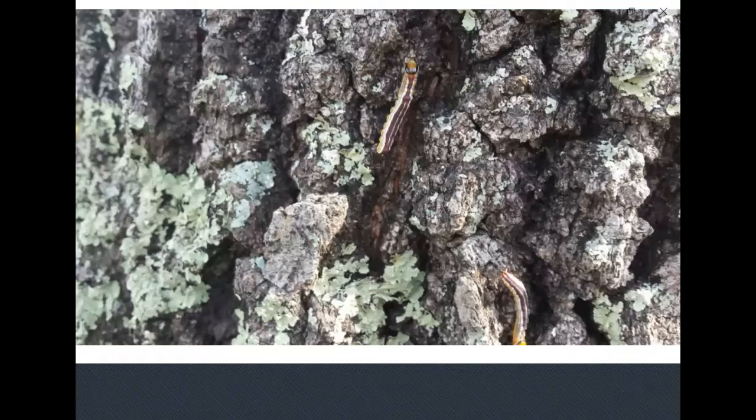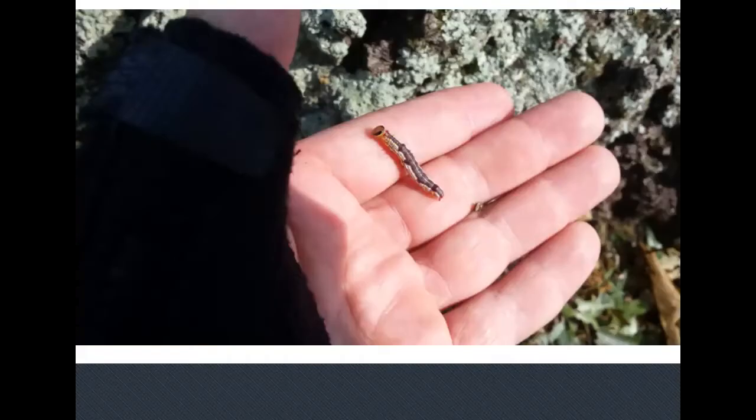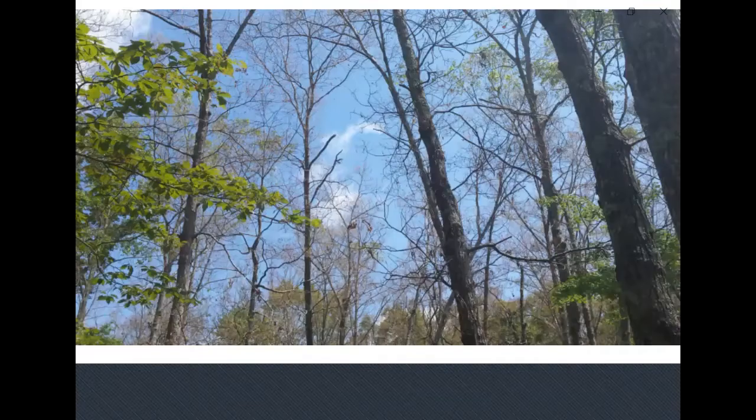The last native insects we'll mention today include the variable oak leaf caterpillar and fall cankerworms. Both of these have made headlines over the last few years with local outbreaks.